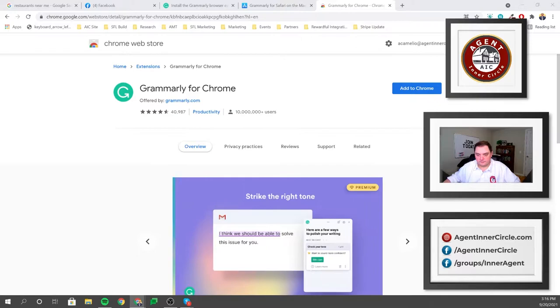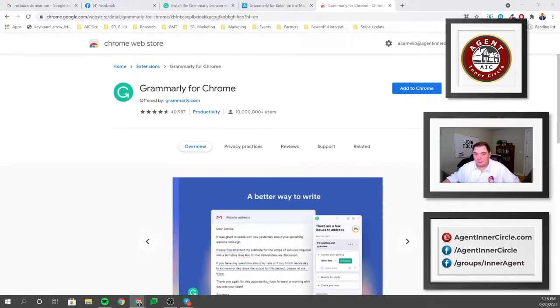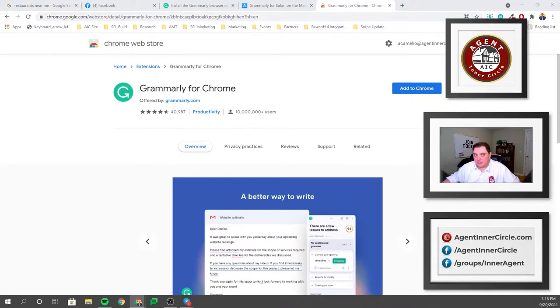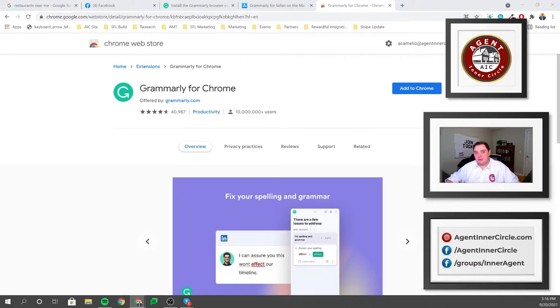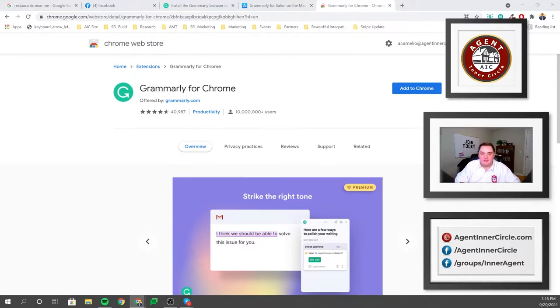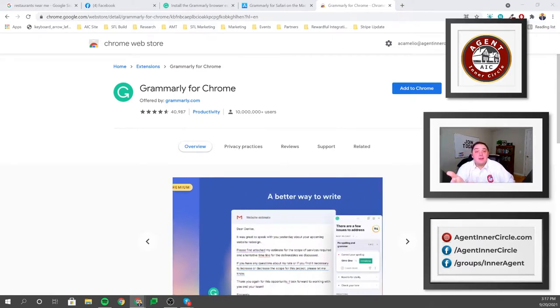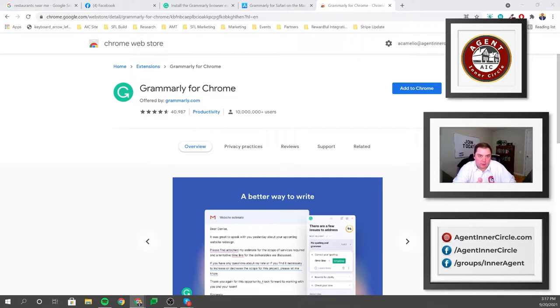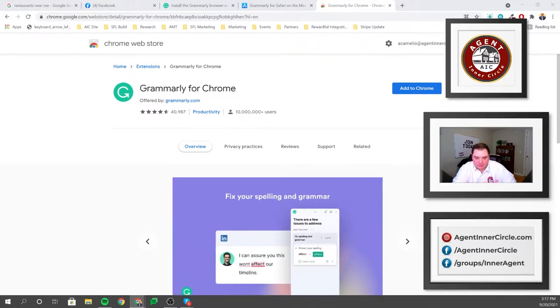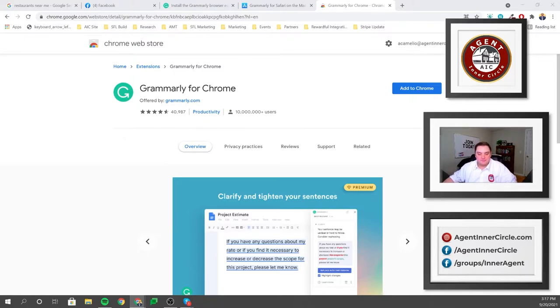I have Grammarly installed on my personal browser but not in my work account. The reason is Yoast SEO in WordPress and Grammarly fight with each other, which annoys me. I also have a content team and professional writers who edit my stuff — they have much better grammar. So I don't have it in my work browser, but I do have it in my personal browser.